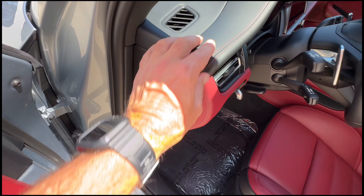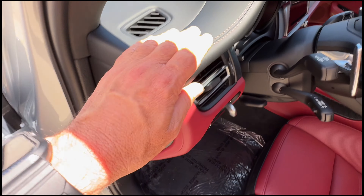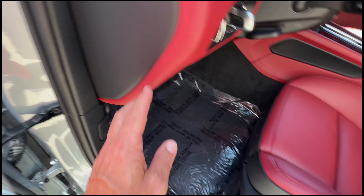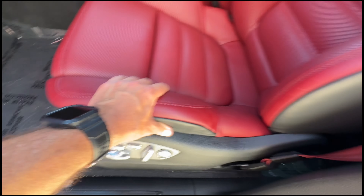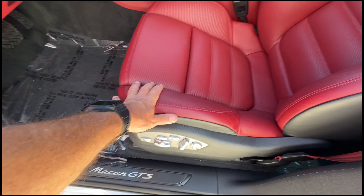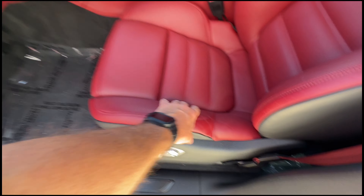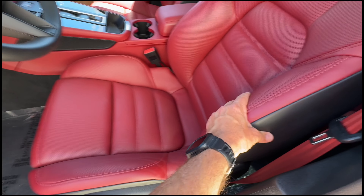The leather quality is excellent — if you're familiar with Porsche interiors, it's very nice. We get cars with 50, 60, 70, 80,000 miles and the leather still looks fresh. The bolsters hold up really well; it wears very well over time.